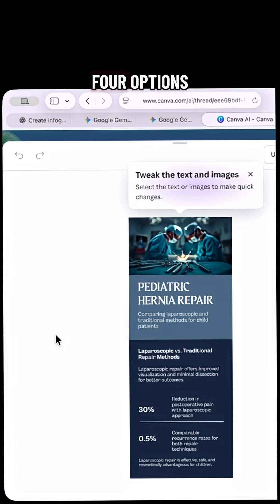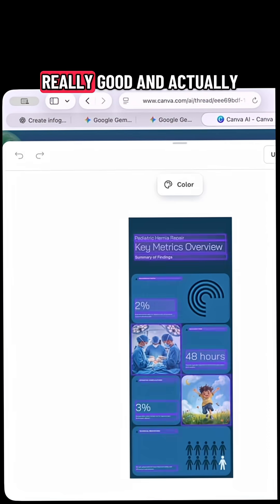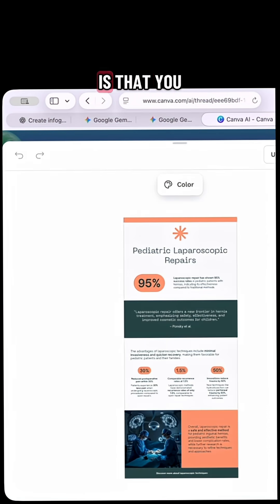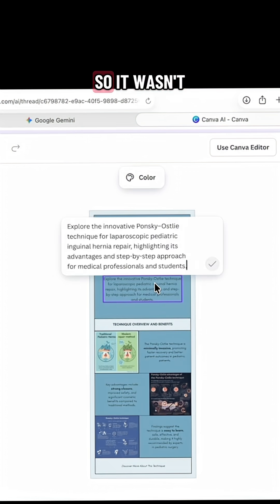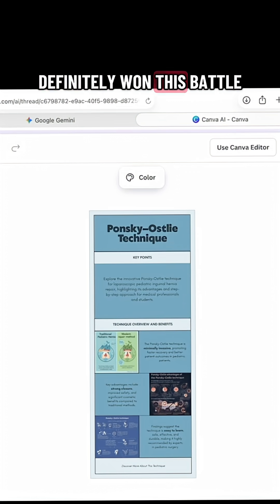But then I tried Canva. Canva was great because it actually gave four options, and it was really good. What I loved is that you could go into each of them and edit the information, so it wasn't like a static image. I would say that Canva definitely won this battle.